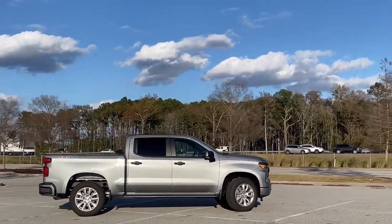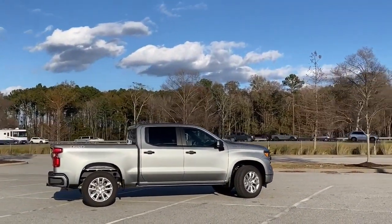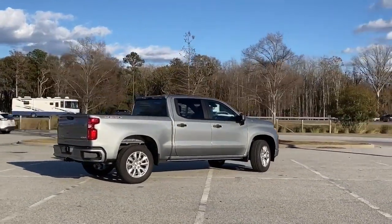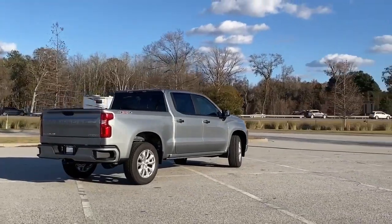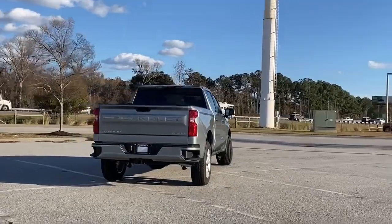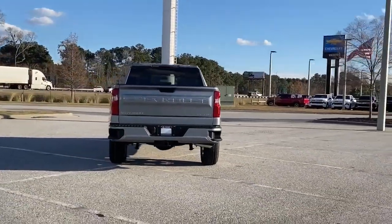Features include intercooled turbo inline four-cylinder engine, four-wheel drive, engine auto stop-start feature, trailer hitch receiver, streaming audio, Wi-Fi hotspot, manual tilting steering column, aluminum wheels, electronic shift on the fly, and automatic transmission.